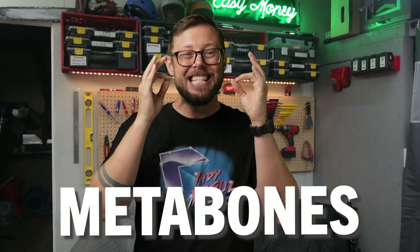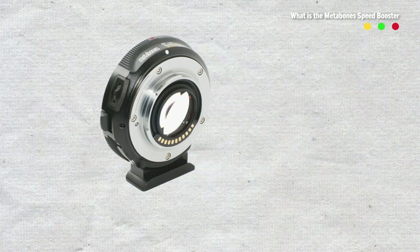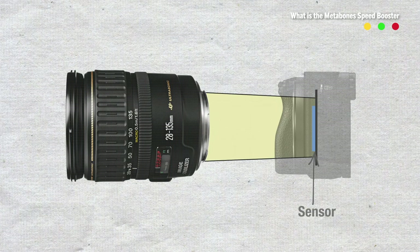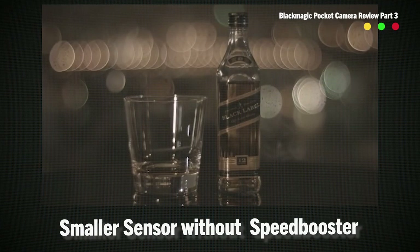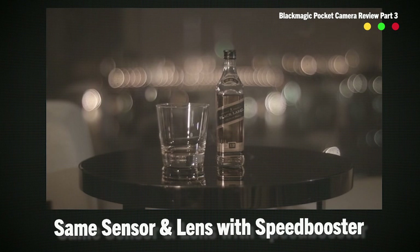Thankfully, around this same time, another product entered the filmmaking market that boosted the performance of the GH4 — the Metabones Speed Booster. If you could afford one, the Speed Booster improved low-light performance and gave you the same sensor size equivalent as a Super 35 cinema camera. Worth $600? Maybe.